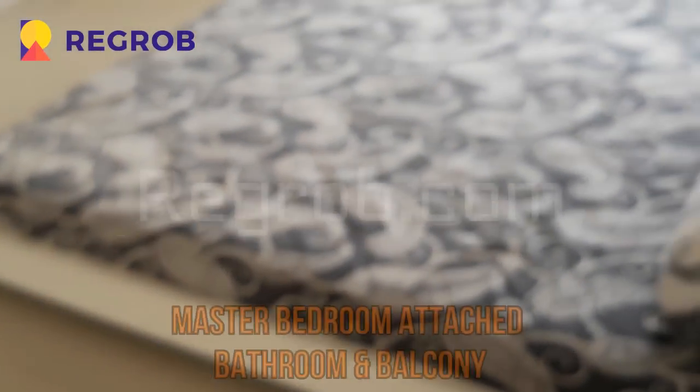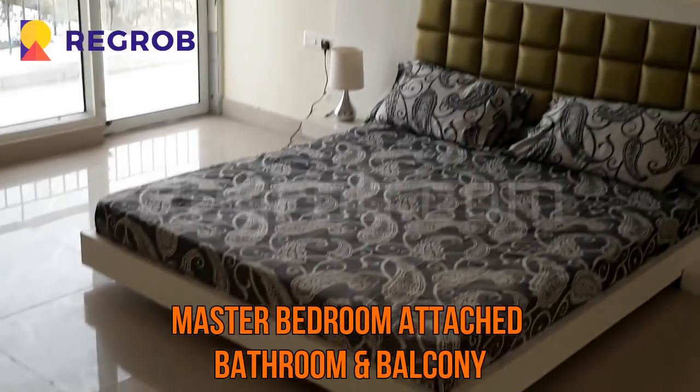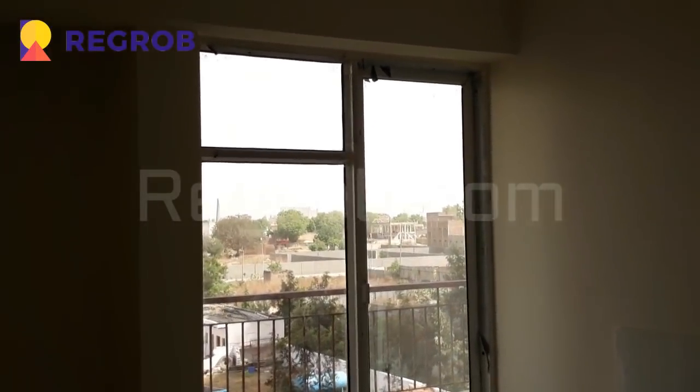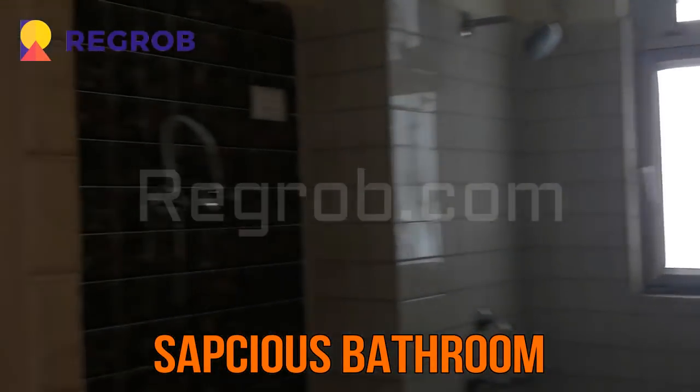Now comes the master bedroom. This is the master bedroom of the flat, which has an attached bathroom and balcony. This is the washroom area. As you can see, the master bedroom is very spacious.